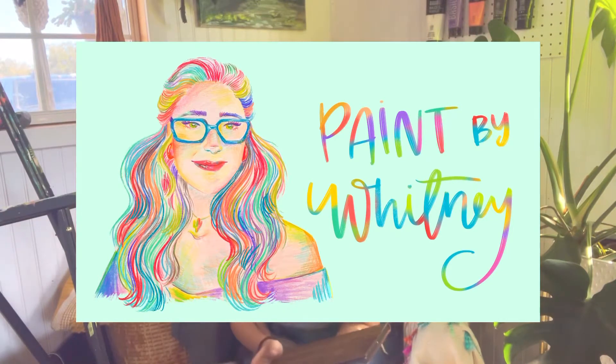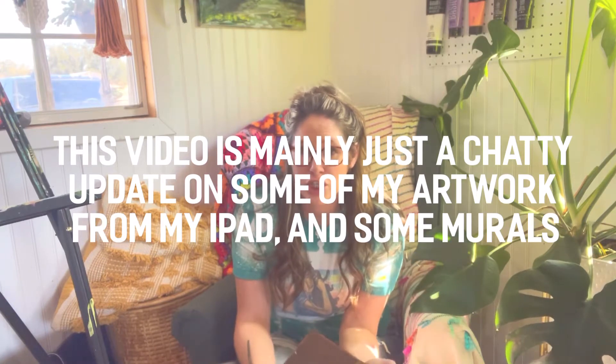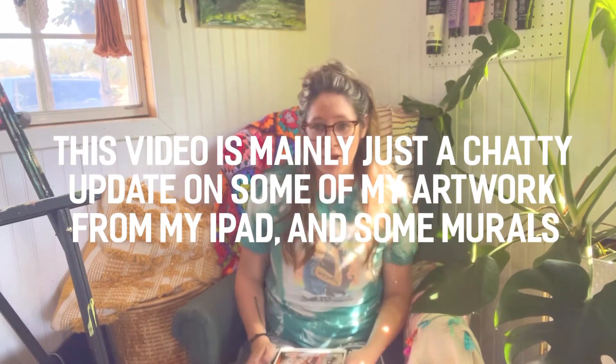Hello everyone. Welcome back to my YouTube channel. My name is Whitney. My plant needs water but this is an art channel. Today it's going to be kind of a chatty chill deal, kind of a studio vlog — what I've been up to lately. Feel free to stick around for that. I would love to have you.